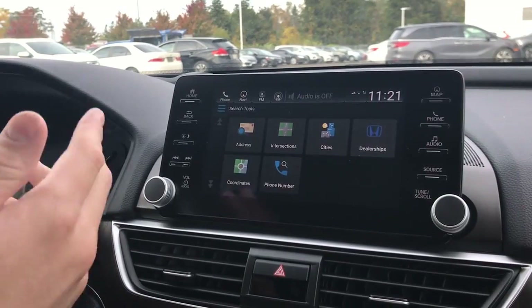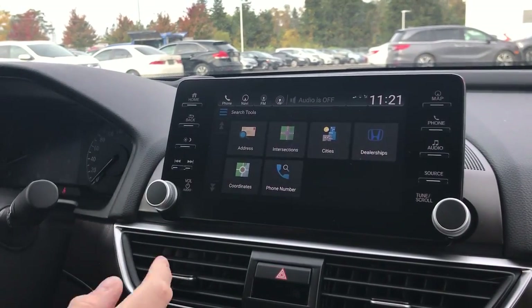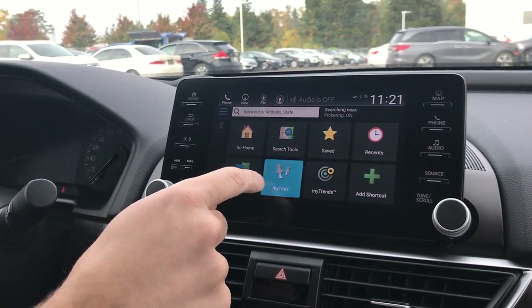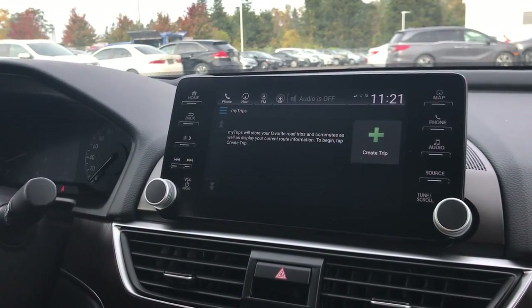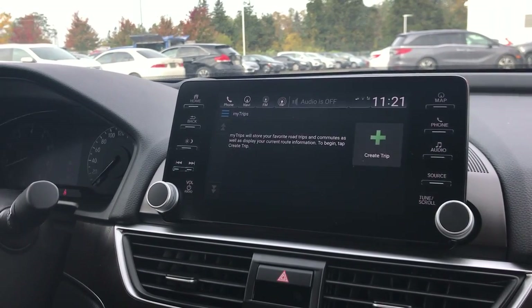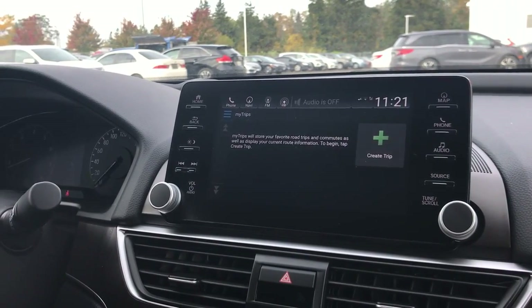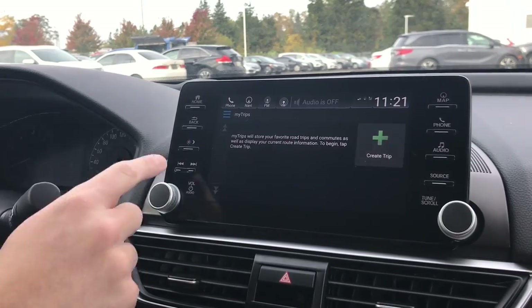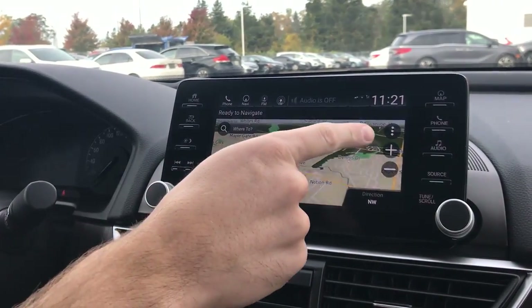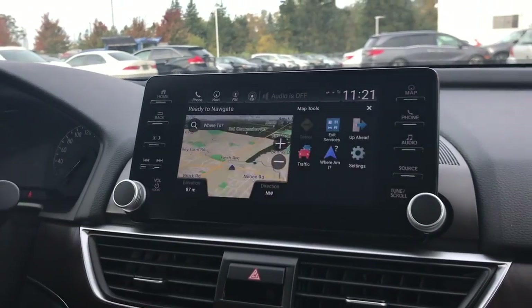You also have a different option — 'Search Tools' — so if you click that, you can search by address, intersections, things like that. You also have 'My Trips,' so if you click that you can create like a shopping list, so you can stop at multiple locations in one go without re-entering the destination.